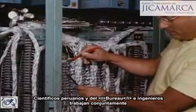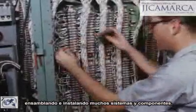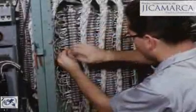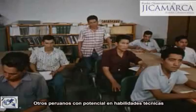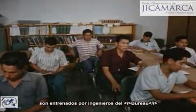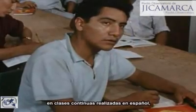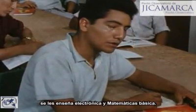Peruvian and bureau scientists and engineers work together, assembling and installing the many systems and components. To continue this international cooperation, other Peruvians with potential technical skills are being trained by bureau engineers. In regular classes conducted in Spanish, they are taught basic electronics and mathematics.